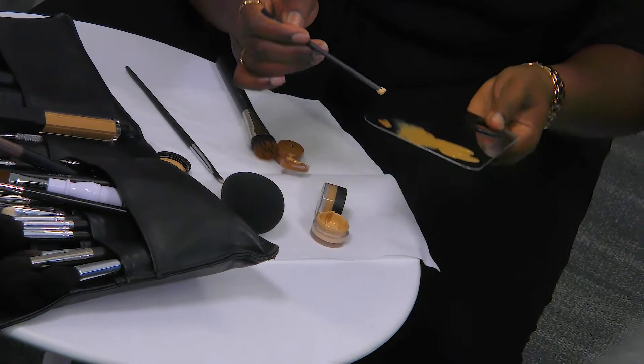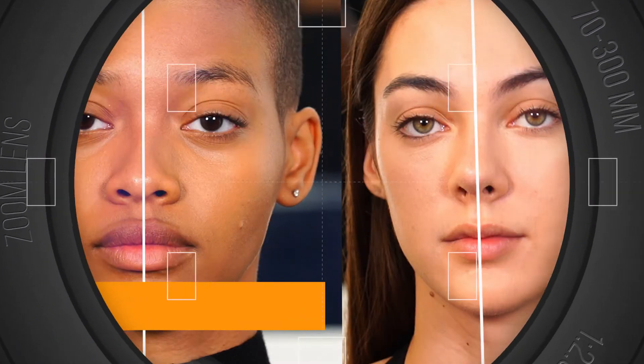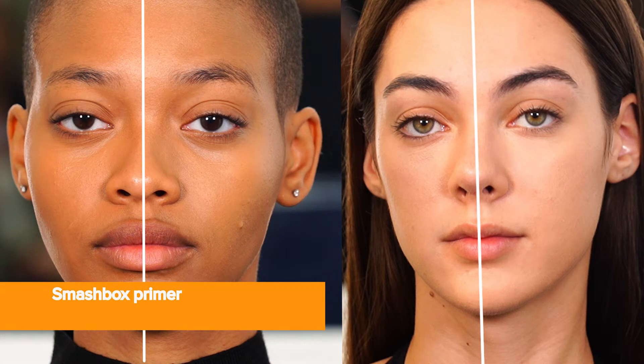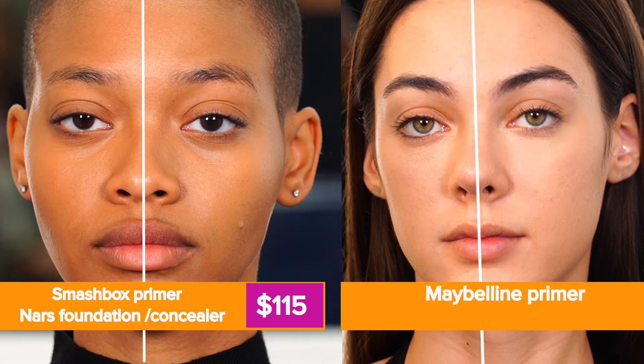We have two models wearing expensive makeup on the left and drugstore duplicates or dupes on the right. Can you tell? Not at all. Makeup artist Kiera Lanise Ray is going to show us how to do it in four steps. Step one on the left: Smashbox photo finish primer, plus NARS foundation and concealer — $115. The dupes: all Maybelline. Master Prime primer plus Fit Me foundation and concealer — $24.50.